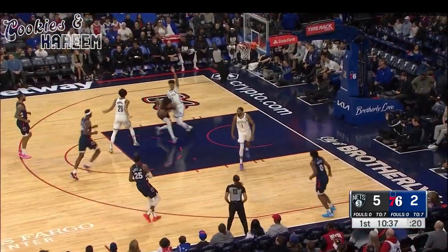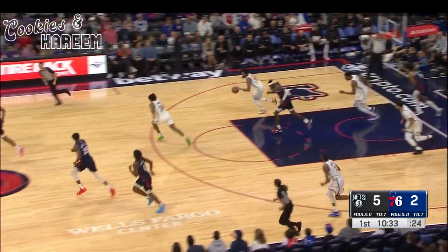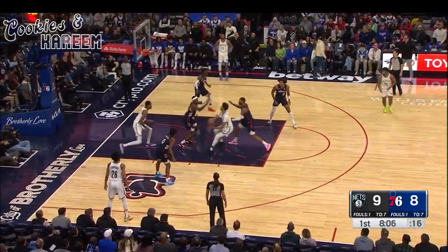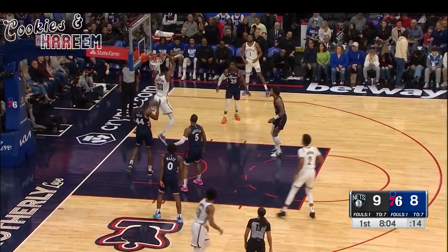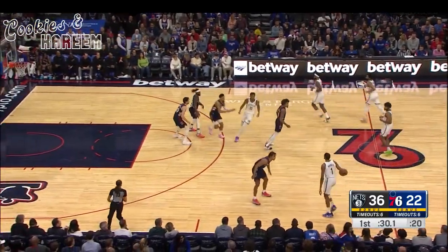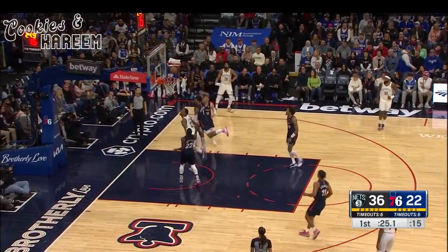We know the Nets are going to do that a lot — look for Claxton on the lob. They don't get it that time. Oubre halfway down, pops back out. Dinwiddie gets the rebound, secures the possession and a bucket for his team. Third consecutive start for D-House. The reverse slam from Claxton, proving to be a little too big to shoot over for Pat Bev. One of the best in the association at blocking shots.